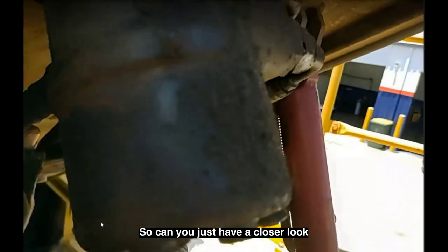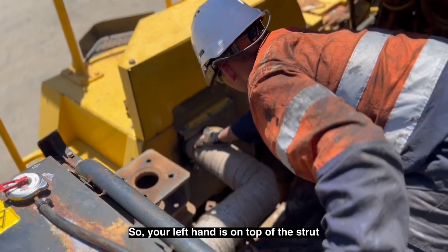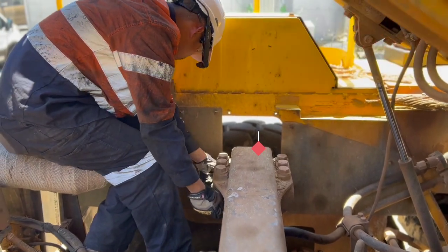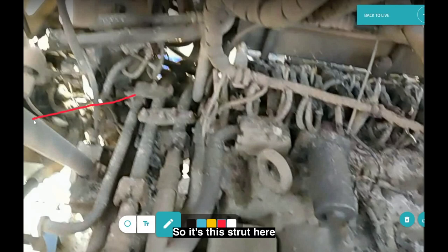It looks like that is the orbital valve. Can you just have a closer look for us, please? Underneath that — the left hand is on top of the strut. Just make sure there are no cracks or anything. Can you see my screen? It's this strut here.